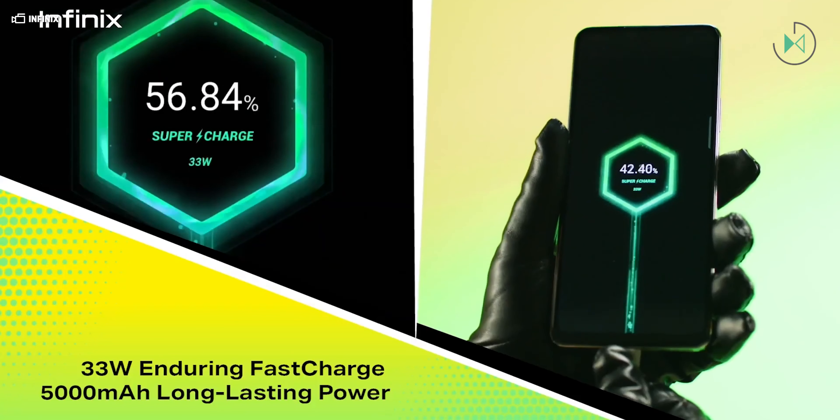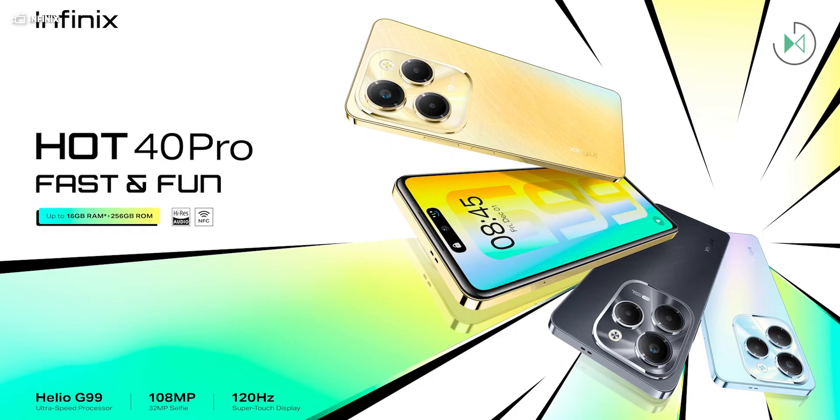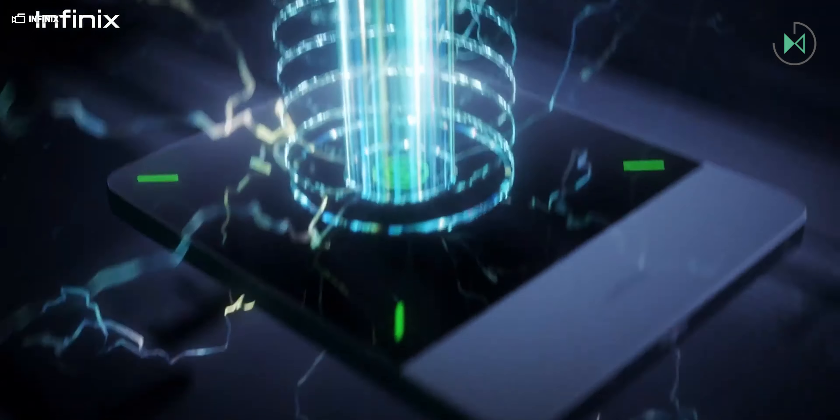In addition, the cell phone does not need to be completely parallel to the charger, but can be tilted up to 60 degrees and will still receive the charge. And if you are concerned about safety, according to Infinix, this charging is completely safe as it operates at fairly low frequencies — in this case below 6.78 MHz.